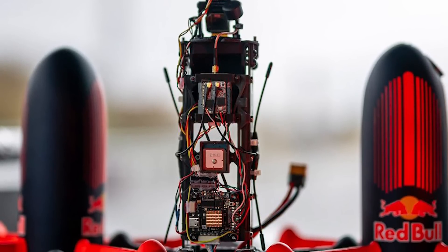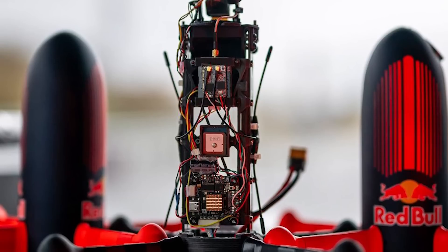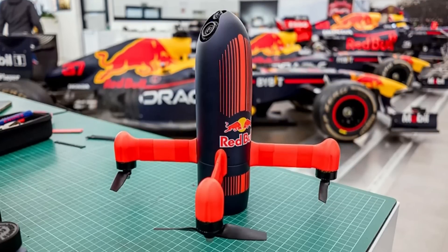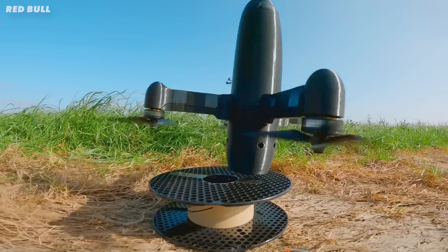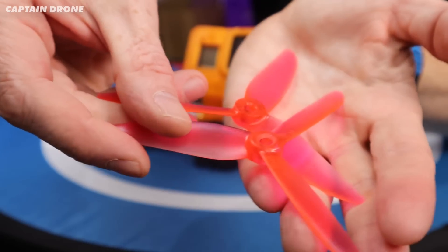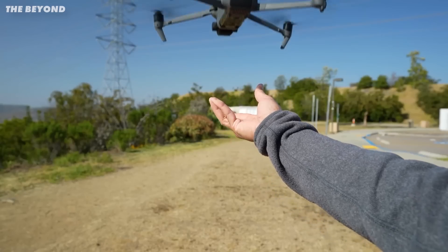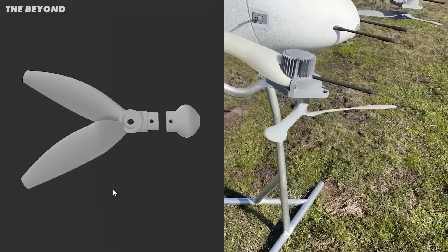With the weight distribution sorted, let's take a look under the cover. Inside the nose cover is an SLS 3D-printed chassis which holds the batteries, camera and other electronics — it's pretty minimal in order to save weight. The chassis is attached to four carbon fiber arms that hold the motors and propellers. These motors and propellers are something else — they spin at 42,000 RPM. The propellers are off-the-shelf components, but the team tested different propeller lengths and pitches.